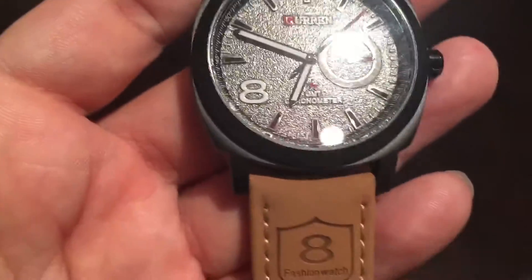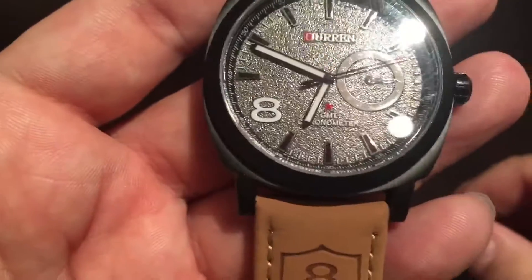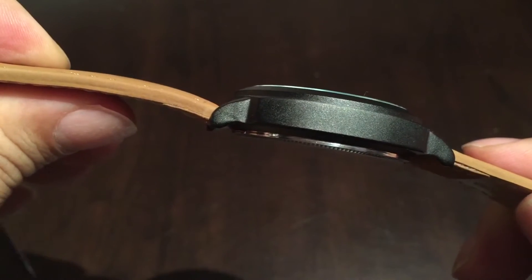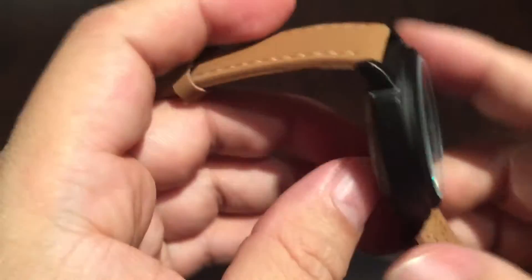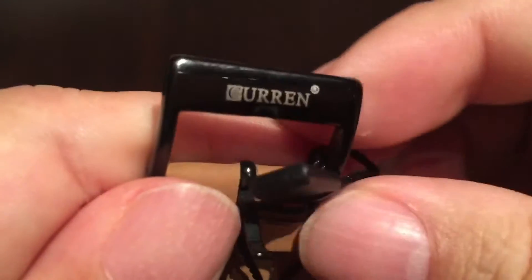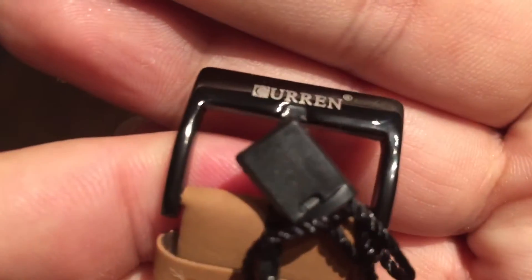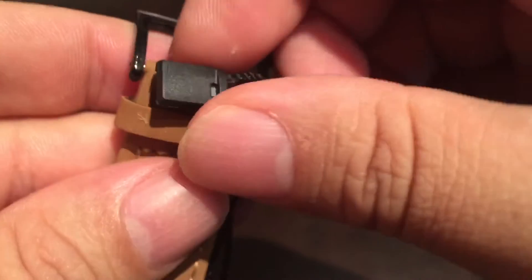By the measurements, this watch band is supposedly 22 millimeters. The dial diameter is 42 millimeters — so a fairly big watch — and from a thickness standpoint it says 12 millimeters. It seems pretty light. It's kind of like a black chrome type of plating on the buckle, which is kind of cool.